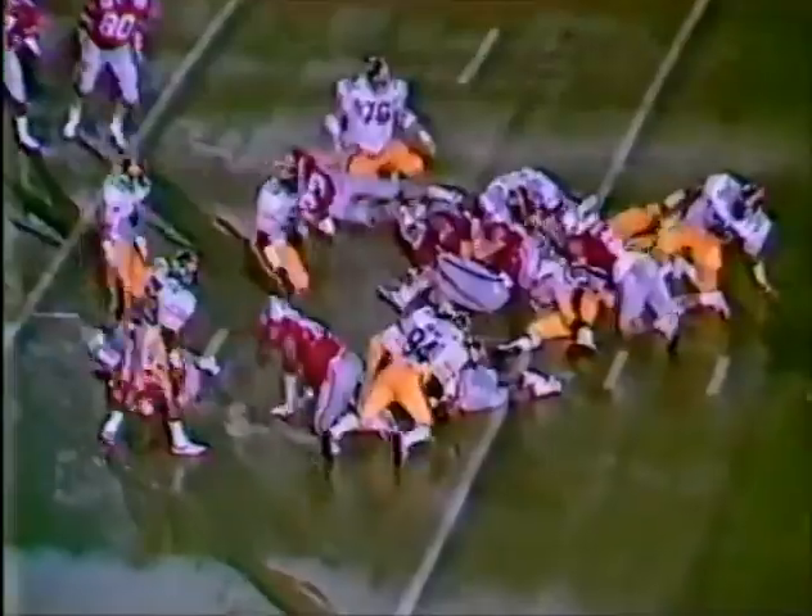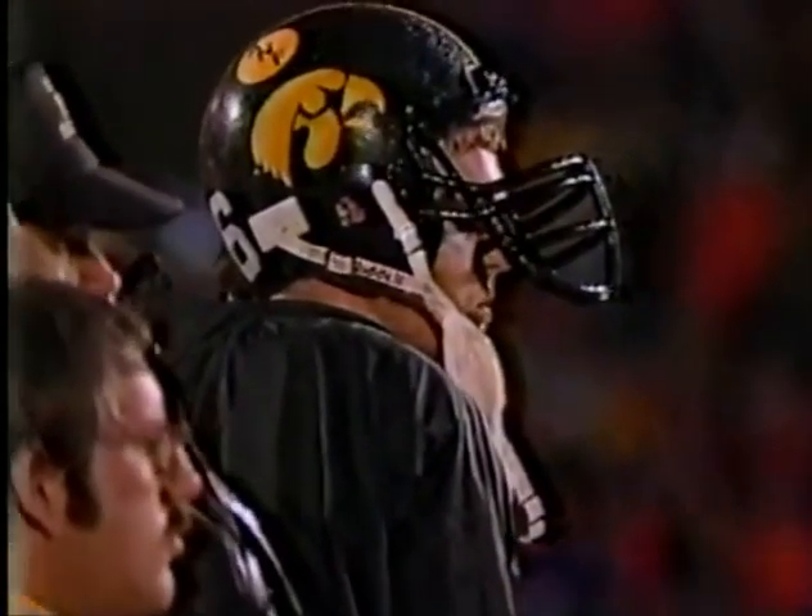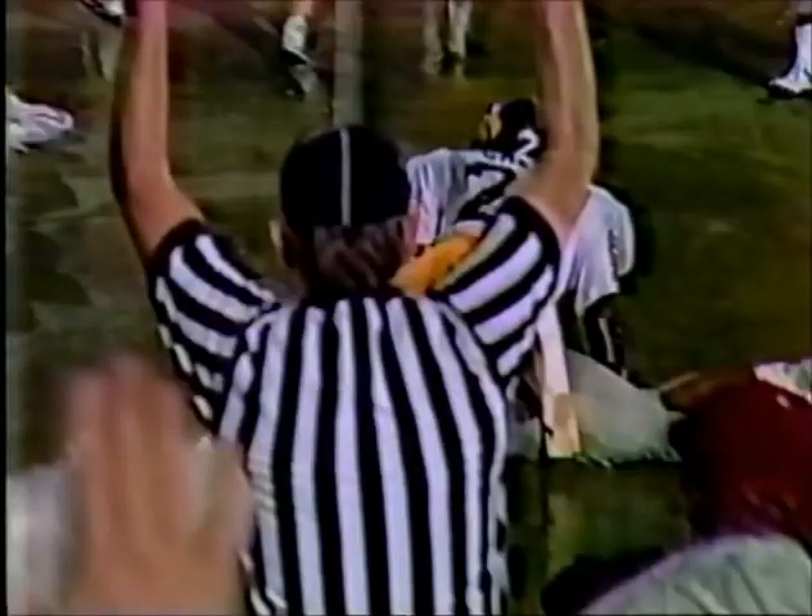First and goal inside the 5. Workman stops short — here's Workman looking for a hole — Touchdown, Ohio State! They finally capitalized on it. The extra point is good. The pressure is on the number one ranked Hawkeyes.